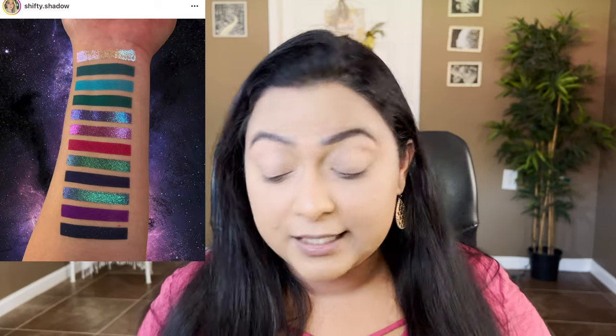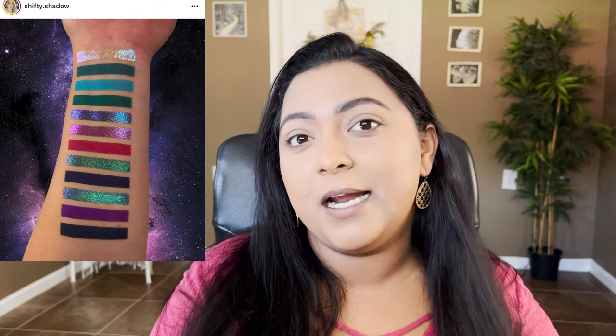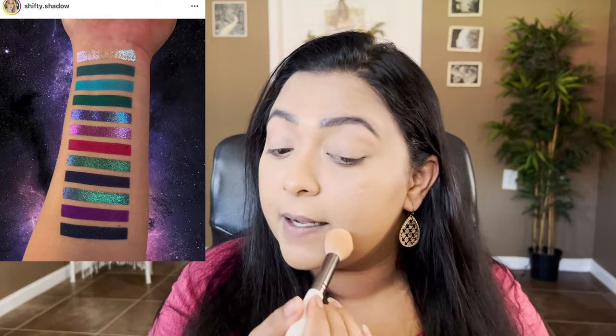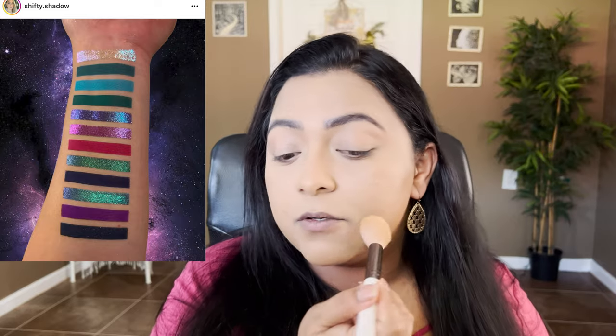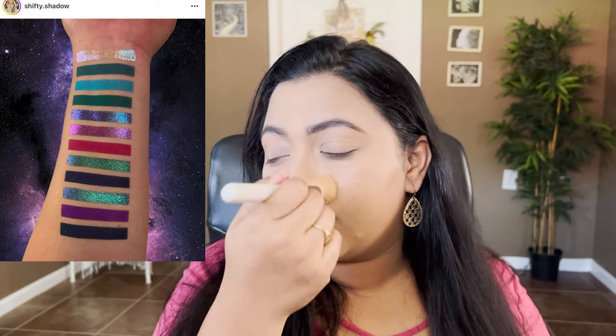That palette has seven mattes and five duochromes — not multi-chromes, duochromes. Shifty Shadow on Instagram swatched it and mentioned the first shade, the only light shimmer, feels like a multichrome because you can see yellow, green, and blue running throughout it. But the rest of the shimmer shadows are definitely on the deeper side, so you can't see a big amount of flip. That's why I'm thinking so much about whether it's feasible — I only have two palette slots left for the year.